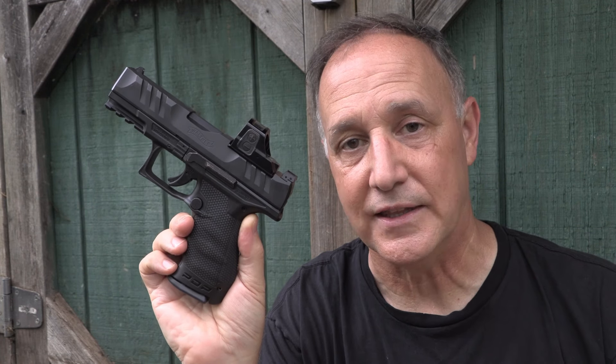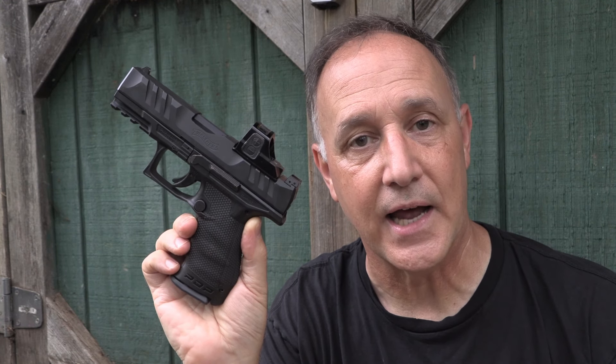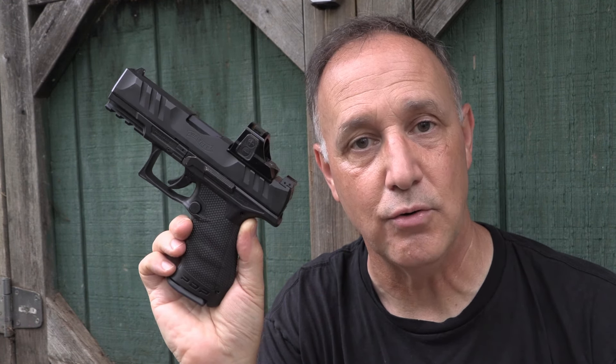The PPQ was replaced by the PDP, which is really a huge upgrade. One of the big things about the PDP is that it was designed for red dots. The ergonomics of this pistol allow you to find that dot really naturally. We're going to compare the P99, the PPQ, and the PDP, and look for their strengths and their weaknesses.